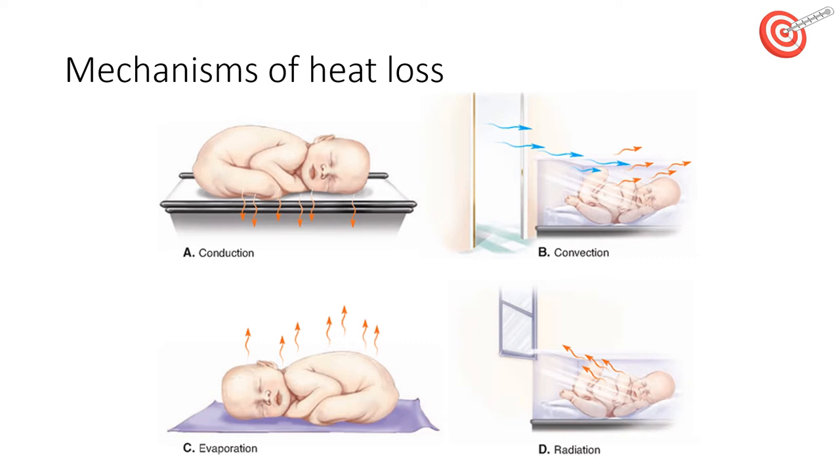A newborn baby emits heat energy in the form of infrared electromagnetic waves. Radiation is the loss of heat from the baby to another object without contact — for example, the loss of heat to a cold window. It can be counteracted by using a radiant warmer for heat gain, moving away from cold windows, covering the incubator, and having double-walled incubators.